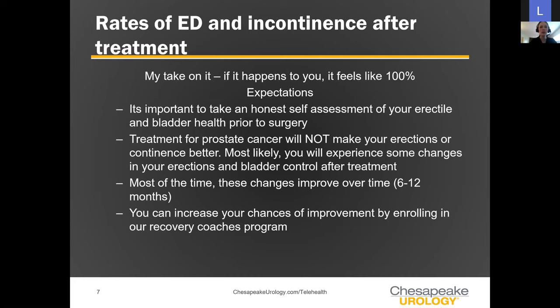It's important before treatment for men to take an honest self-assessment of erectile function and bladder health. As men age, they can naturally experience changes in strength, frequency, and firmness of erections or in urinary habits — whether they can make it to the bathroom in time or have some leakage. Taking that self-reflection and asking where you are prior to treatment helps set expectations and goal management, and it helps your doctor create a framework for a treatment plan.